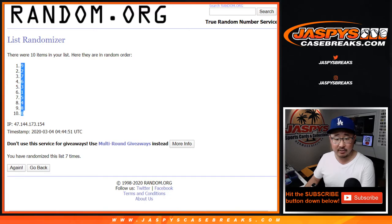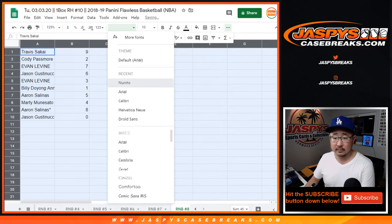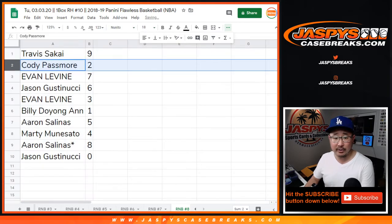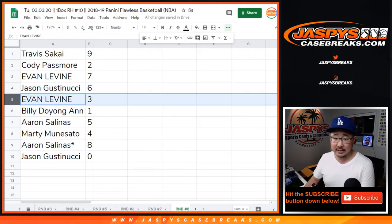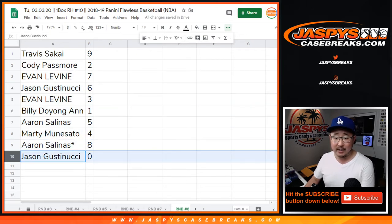After seven, we've got nine, down to zero. Travis with nine, Cody with two, Evan with seven, Jason with six, Evan with three, Billy with one, Aaron with five, Marty with four, Aaron with eight, Jason with zero.